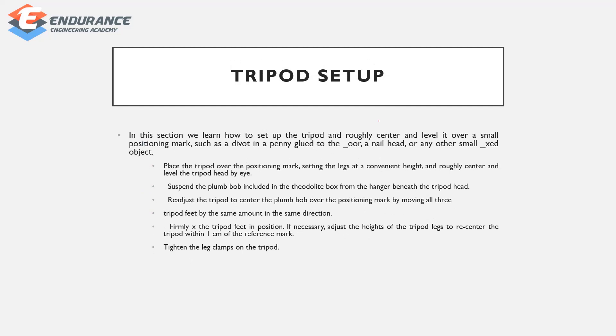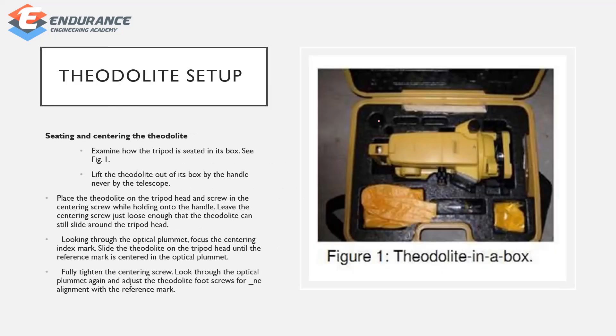Next is the tripod setup. First, you have to set up the tripod. Adjust the legs to a convenient height. Use centering, then tighten the leg clamp. After that, set up the theodolite on the tripod.